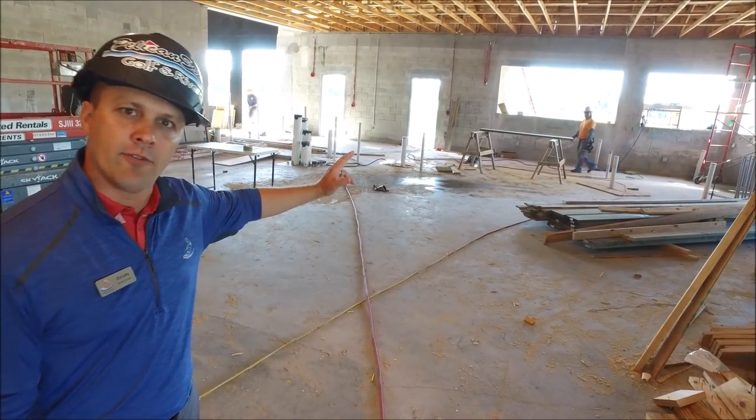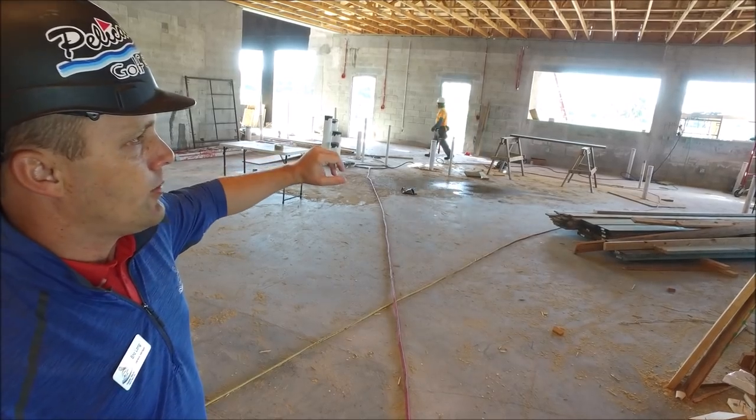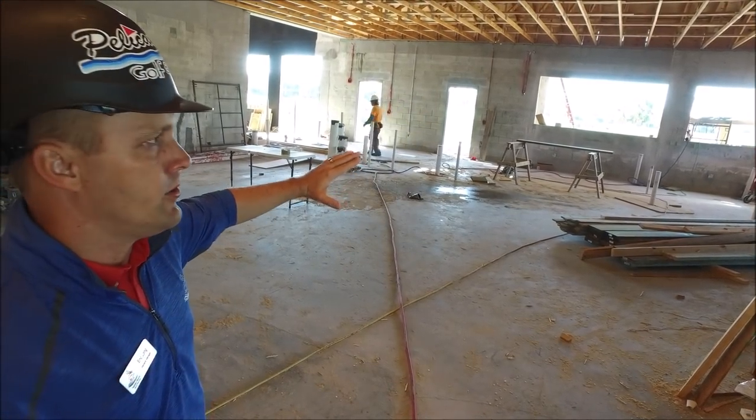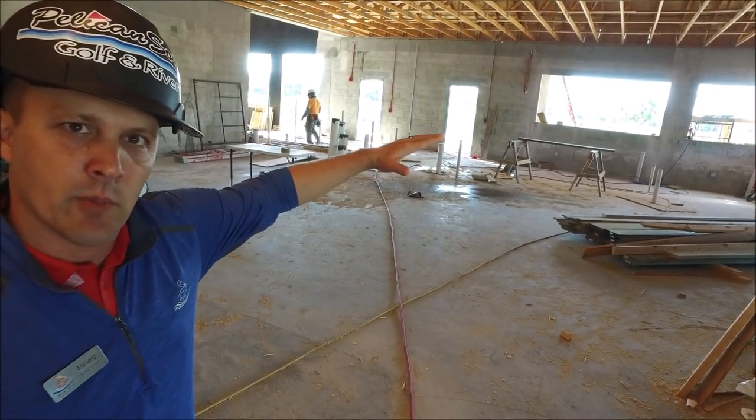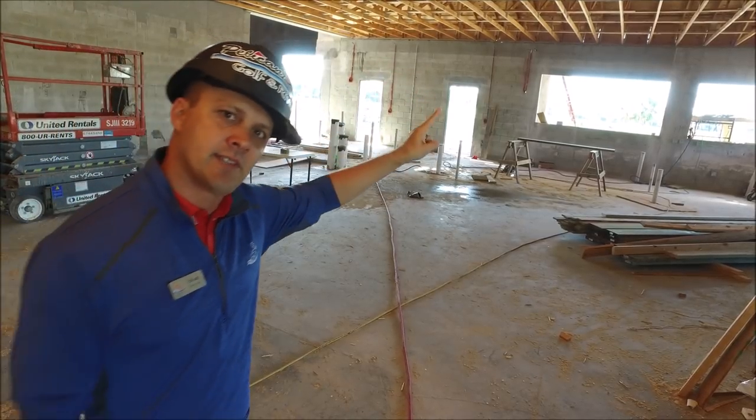We're walking into the kitchen space. They're still doing some framing work and will be finishing up some of those details soon. I want to take you outside to the pavilion area — they've started finishing up the cupola. I'll take you outside now.